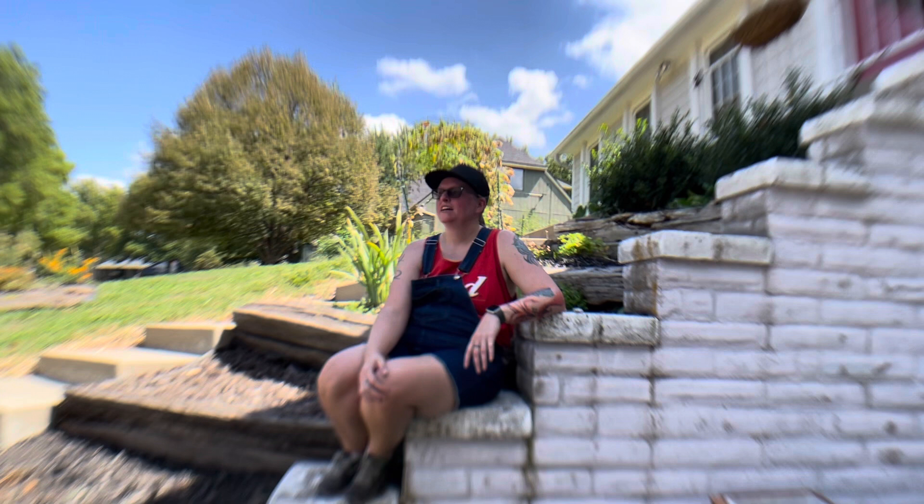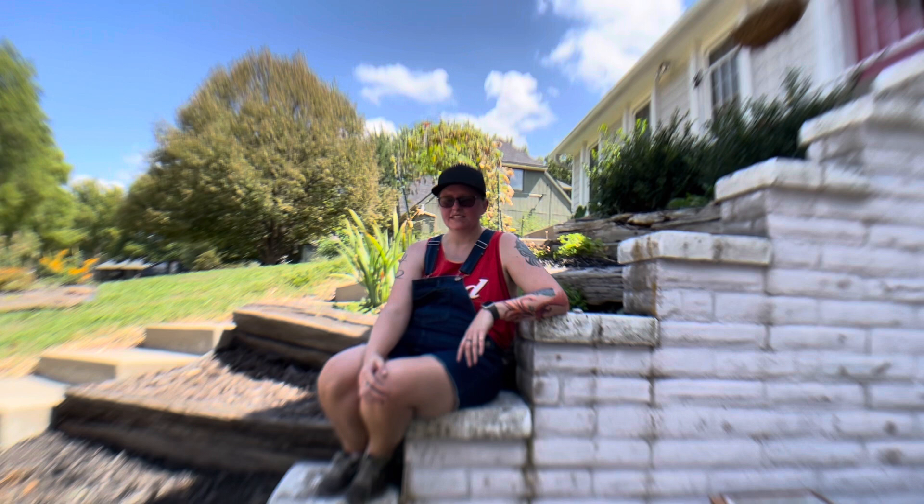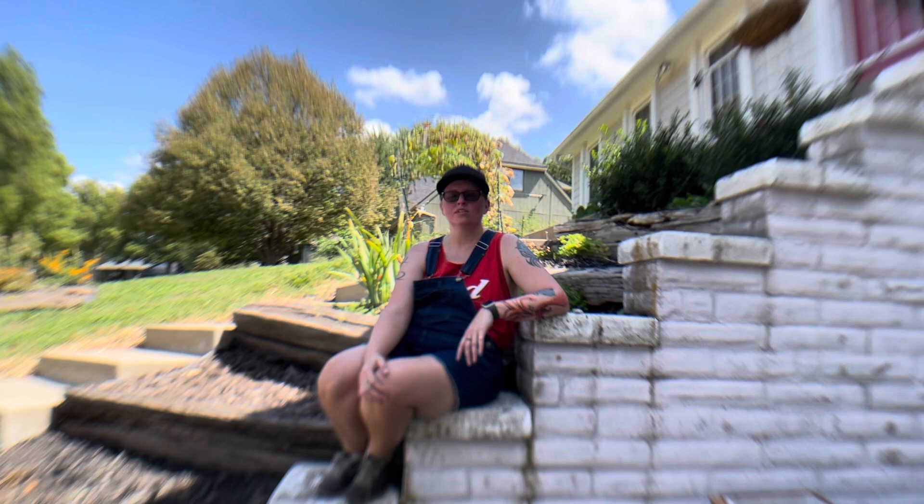I'm going to try to start milkweeds from seed next year. See how my rearing of monarchs goes. See if I can house more and save more. I'd like to get to 50 this year if I can — I'm at around 28 or 29 right now. So I'd like to get to 50 my first year. That would be amazing.